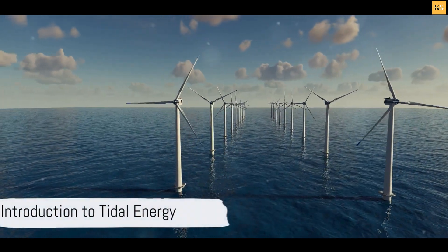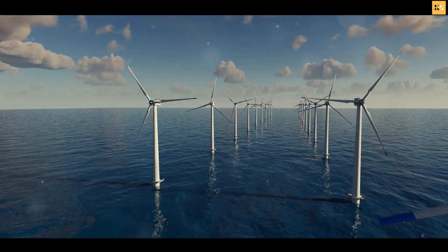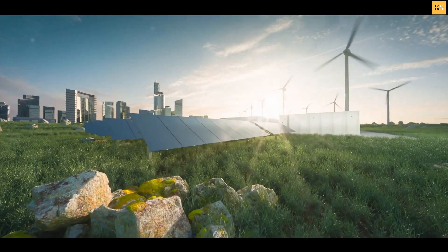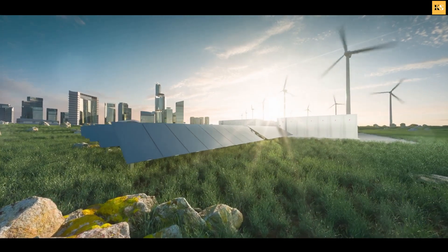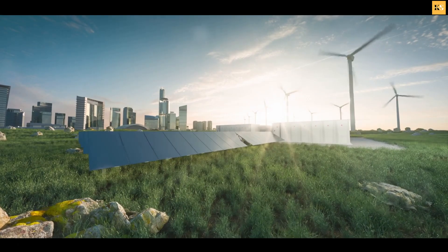Have you ever contemplated the sheer power of the ocean's tides and wondered if we could harness it for our energy needs? Welcome to the fascinating world of tidal energy, a dynamic form of renewable energy that has the potential to revolutionize our future.